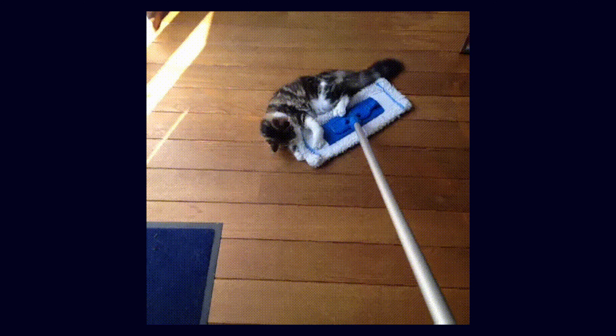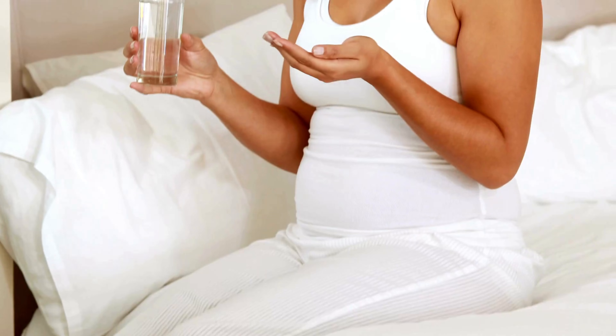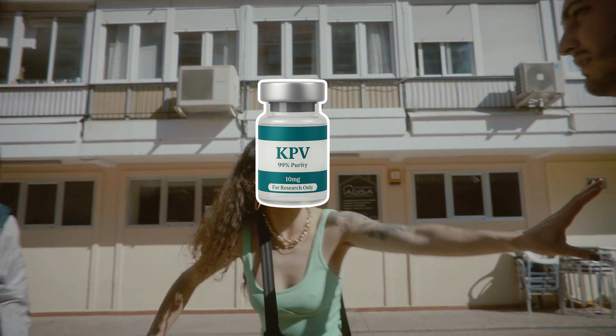It's especially clever in the gut, hitching a ride on a transporter called PEP-T1 to get absorbed efficiently, making it a prime candidate for oral use. Picture KPV as the guy who breaks up a bar fight but still buys everyone a round after — calming chaos without screwing the vibe.